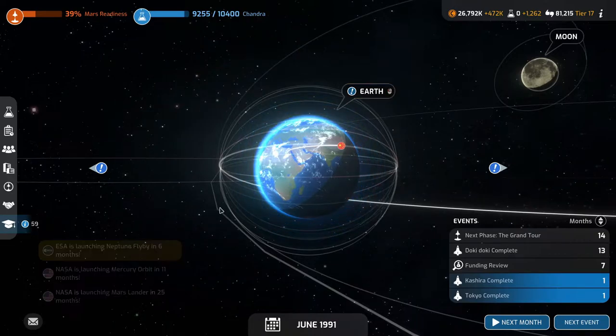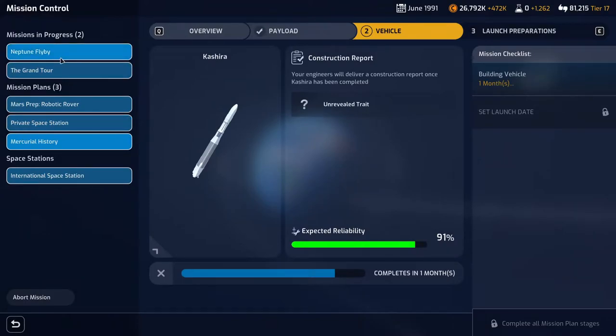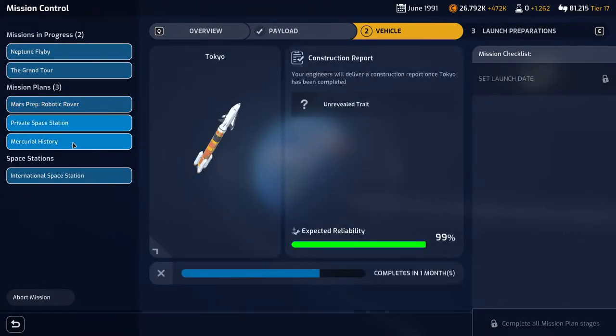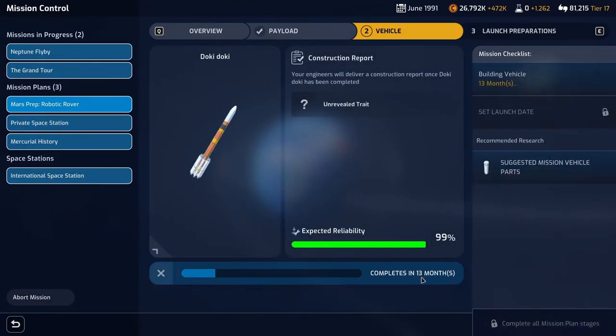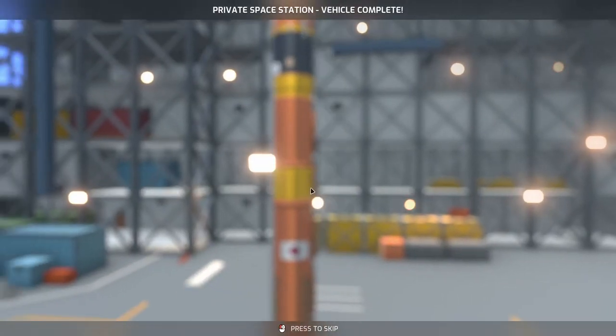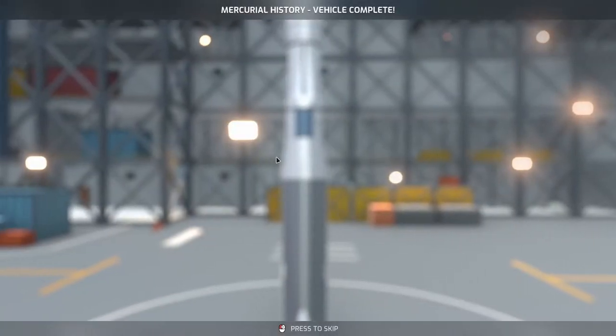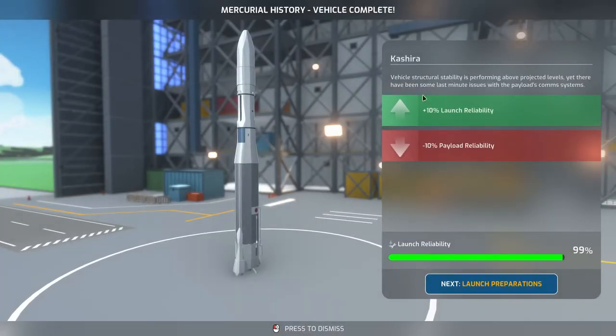The Chinese have launched another mission. Active mission wise: two months to go for two request missions ready for launch prep, and 13 months to go for the Mars prep. The Chandra research is done — great news, that's another milestone mission we can look at. The private station has no effects on the rocket. The Mercury mission has got 10% launch reliability boost but minus 10% payload reliability — not the best, but can't help it.